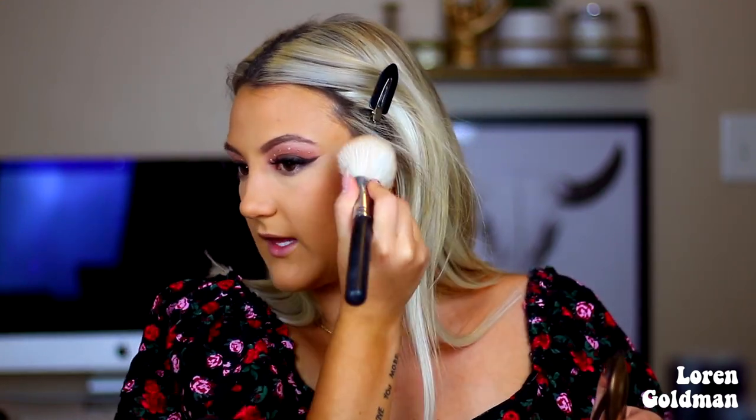For bronzer I'm going to be taking the Becca Sunlit Bronzer in Bronze Bondi. I'm not going to be doing a contour or anything today just because I want this to be kind of soft and feminine — I don't want anything too structured or carved out. I'm just going to add a little bit of warmth back into my face with this powder, and it does have a little bit of a shimmer to it so it's just going to make us really nice and glowy and look really healthy. I am going to quickly contour my nose using my Benefit Hoola Bronzer — I do have a video where I show how I contour my nose, so I'm not going to go into depth with this.